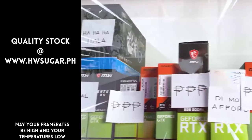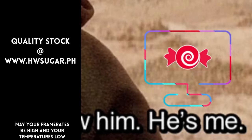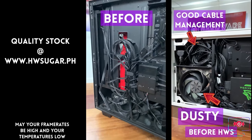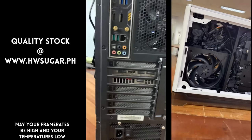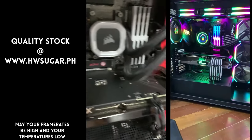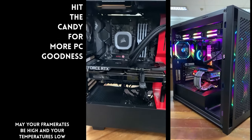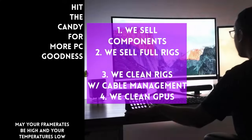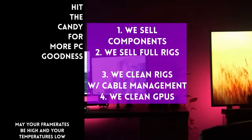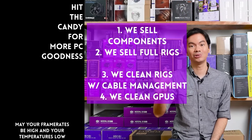Paminsan, may nagtatanong kung may kilala ba kaming computer shop na trusted na hindi ka lolokohin. Actually, meron — kami. Full-service PC store ang Hardware Sugar. Nagbabenta kami ng PC components, fully assembled rigs, and we clean computers — kasama na rin ang excellent cable management at CPU cooler repasting sa cleaning. We also clean and repaste GPUs. Nasa Makati yung physical store namin, and you can also buy from our site, www.hwsugar.ph, na 100% palaging up-to-date yung inventory. We also ship nationwide. Thanks for watching, and maybe one of these days magkita tayo sa shop.